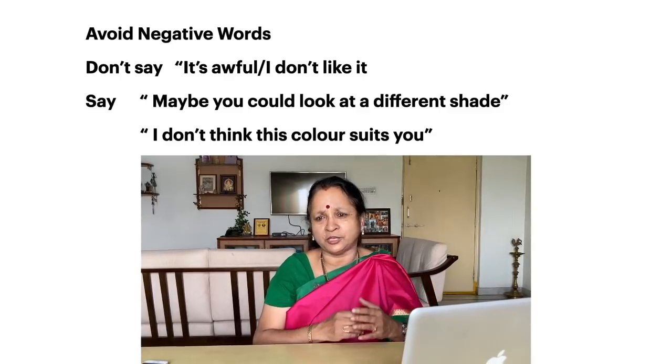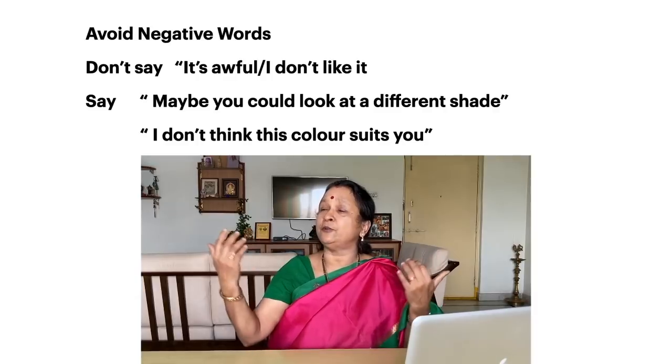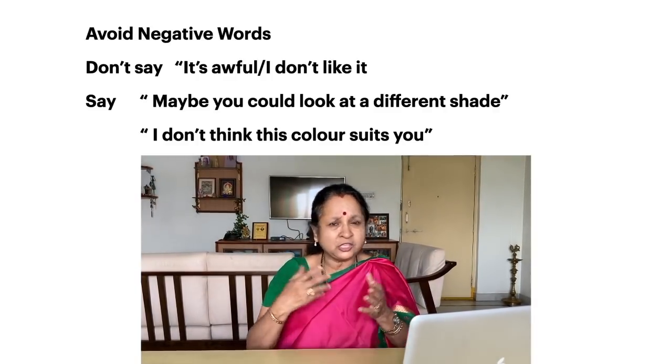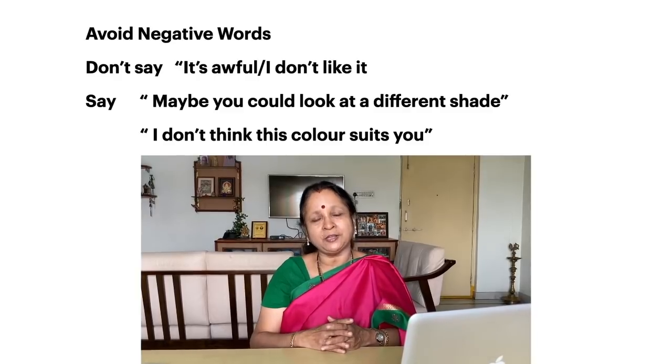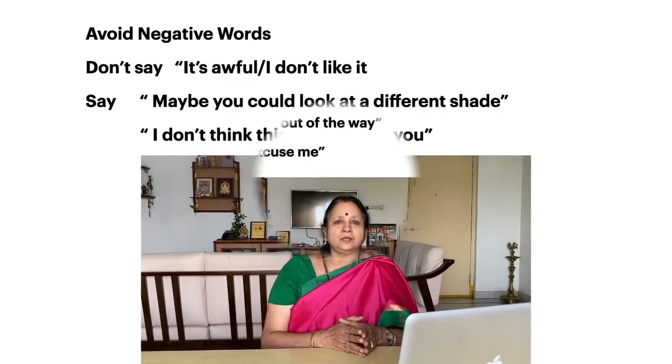This could be used for any situation. Here I gave the example of choosing a dress, but it could be anything — like somebody deciding to paint his house and choosing the color for the rooms. Each person's taste is different, so when you give your opinion on anything, try to put it across in a positive way.